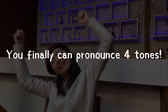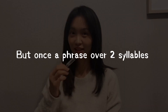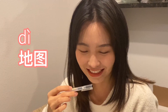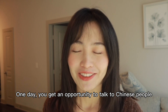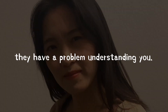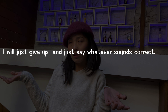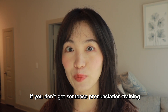You finally can pronounce four tones. Say the first word: 地. Good. Now the second word: 图. But once a phrase over two syllables or a sentence comes to you, things start losing control. Now say both together: 地图. One day you got an opportunity to talk to Chinese people. You're so excited to use a fancy word or grammar structure you spent a long time learning. But it seems they have a problem understanding you. How much longer do I need to learn Chinese? I think sentence pronunciation is impossible. All these situations are a very natural result if you don't get sentence pronunciation training.